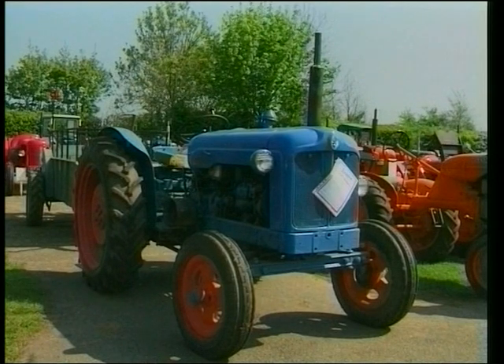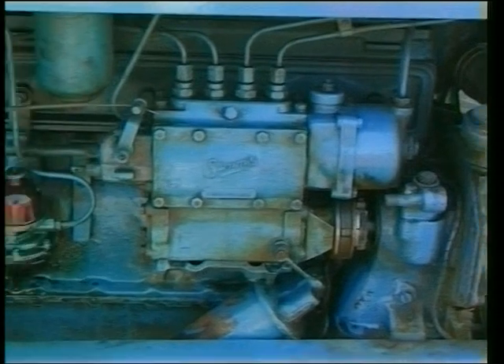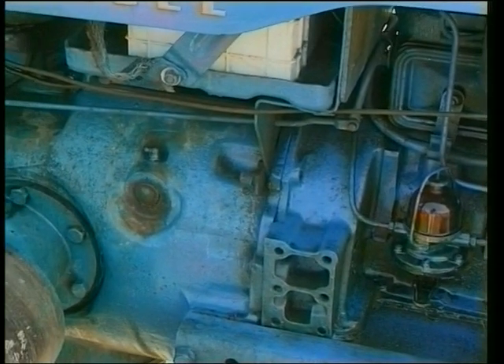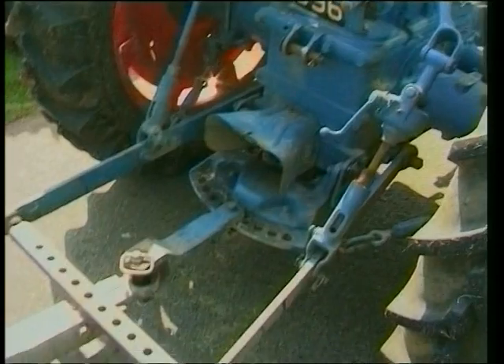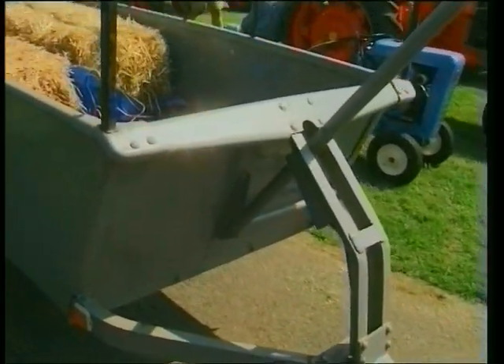Fords, by this time, had again changed their colour — something that Fords did often during their career. Before the war they used to paint their tractors orange, but then because of lack of camouflage during World War II they went over to the dark green. Then after the war, the dark blue, and then the lighter blue. I believe they're still on lighter blue today.